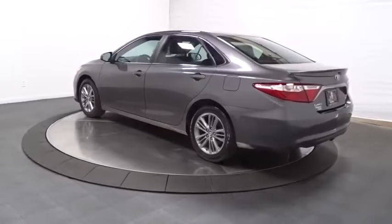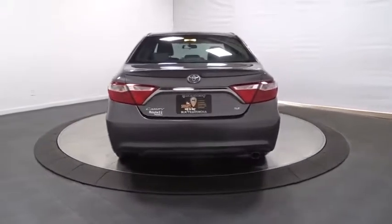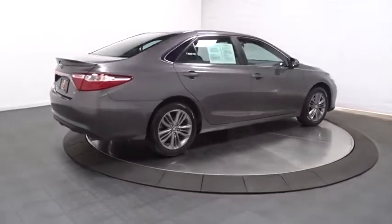Here are some of this vehicle's great options: backup camera, keyless entry, front wheel drive, electronic stability control, MP3 capability, clock, trip computer, AM/FM/CD player with six speakers, and outside temperature gauge.